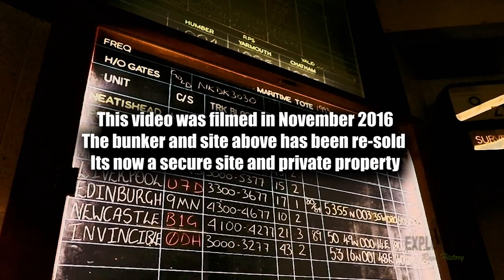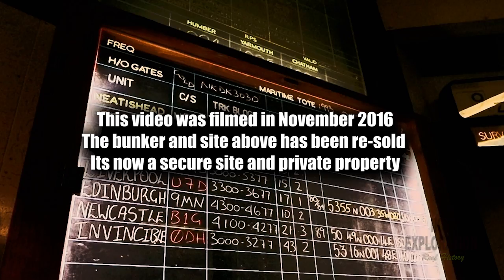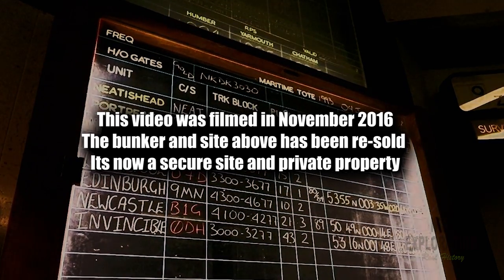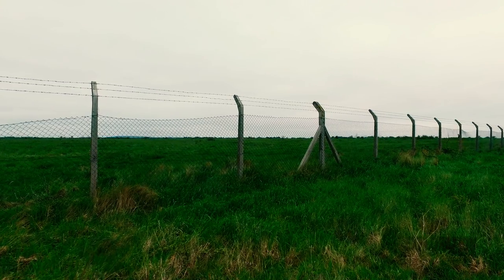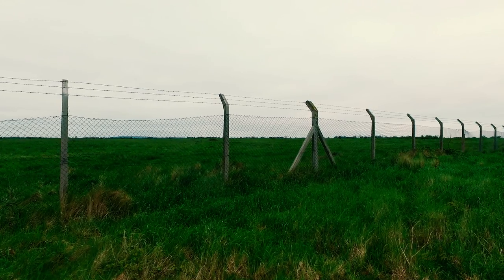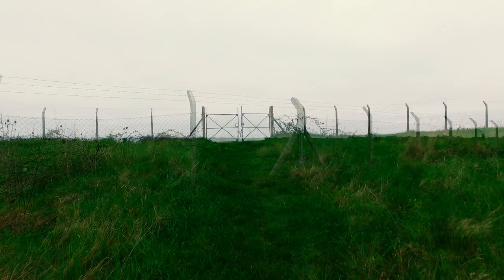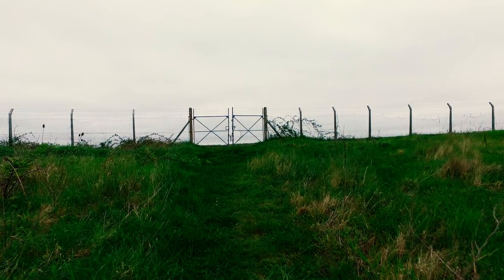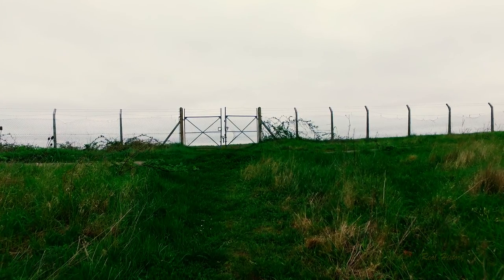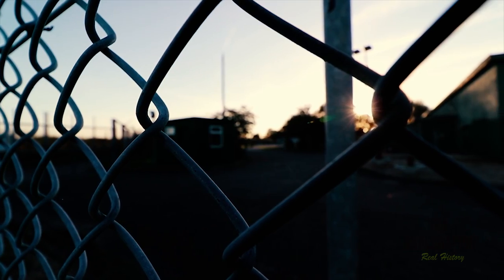All information including names and locations have been removed to protect the site. These new bunkers were being built on or near existing World War II chain home radar stations. This new rotor radar station was due to open at the start of 1952, but the site didn't become operational until 1954. Our journey started at the bunker's guard house, which was disguised as a family bungalow.